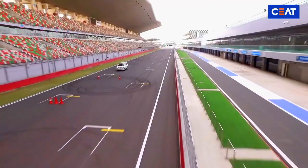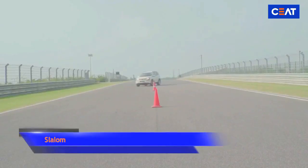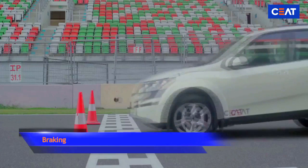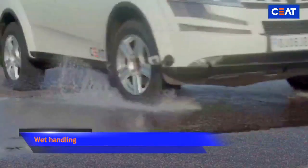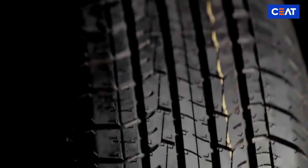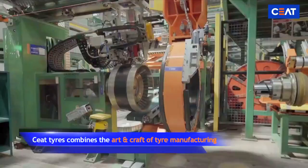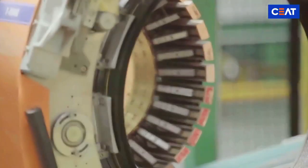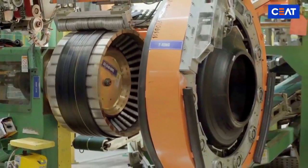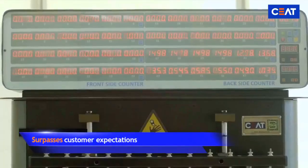Outdoor tests focus on high-speed lane change, slalom, braking, and wet handling. To ensure customers' safety at all times, SEAT Tyres combines the art and craft of tire manufacturing with the latest technology to create iconic tires that don't just meet the benchmarks, but surpass customer expectations.